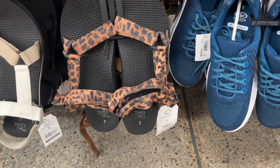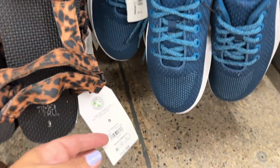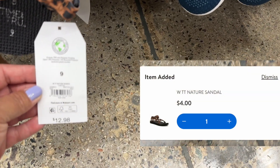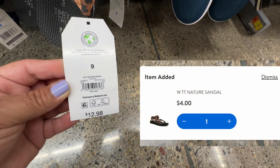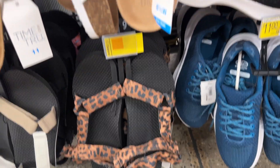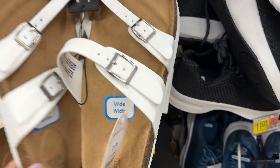Now I'm over here in the shoe section. These are coming in at four dollars — let me get closer so you can see. These ones right here are coming in at five dollars.